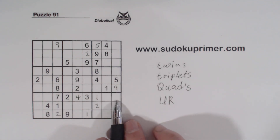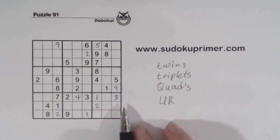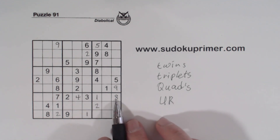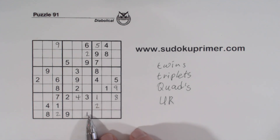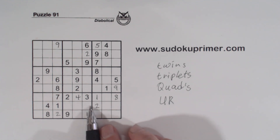And that makes that an 8 right there. Now we've got 5,6 here — that means these are 7,8 twins right here.